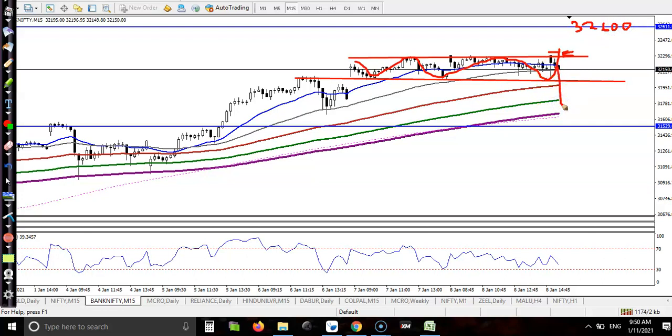If price breaks down, can I go short? I'm not interested in taking any short position because the trend is uptrend across all time frames — daily, weekly, H4, H1, 30 minutes, 15 minutes — everywhere they are running in an uptrend. So I'm looking for buy only.